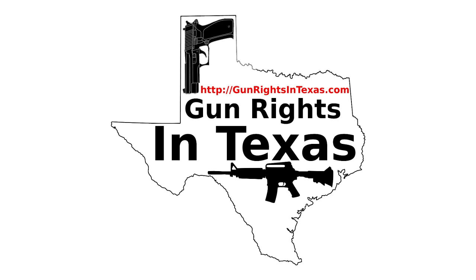I'm your host, Aaron Heath. I take a moment and thank you for downloading, subscribing, and most importantly, listening to episode number 92 of the Gun Rights in Texas podcast. You can find the show notes by going to gunrightsintexas.com/092.